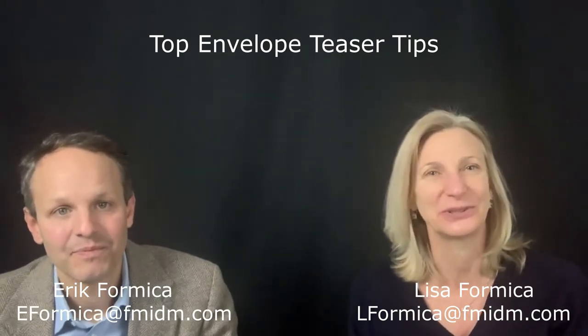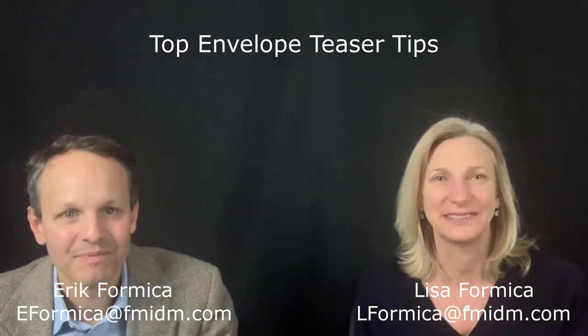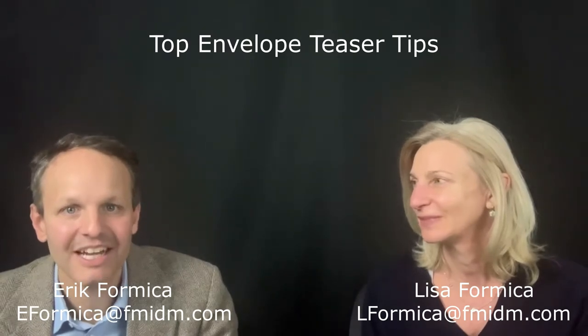Hey everyone, welcome to our last mail piece of the month for 2020. If you're like us, you're glad to see 2020 go bye-bye! My name is Lisa Formica and I'm Eric Formica. Happy holidays to everybody!